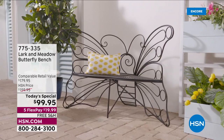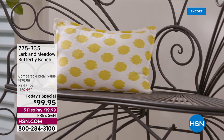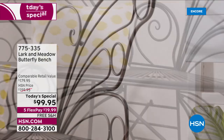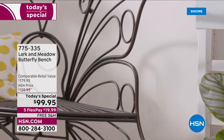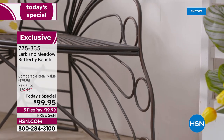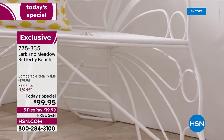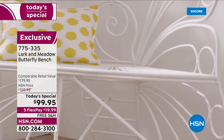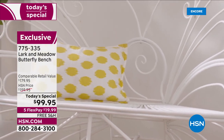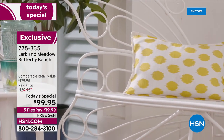This is so exciting because nearly a year ago we had the Larkin Meadow butterfly bench and it sold out in one single presentation. Back by popular demand at the perfect time as we're celebrating and getting together with friends and family outdoors to beautify and enhance and make that gorgeous oasis space your personal sanctuary. This is the wrought iron butterfly bench.